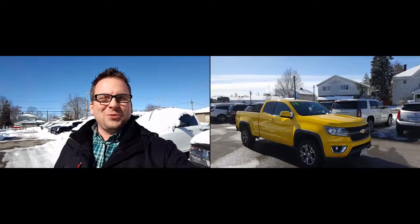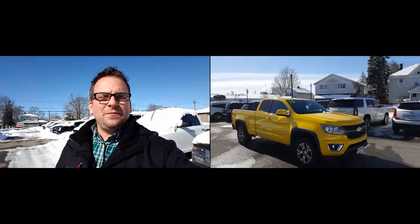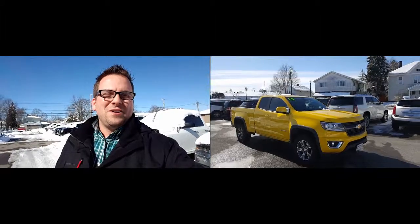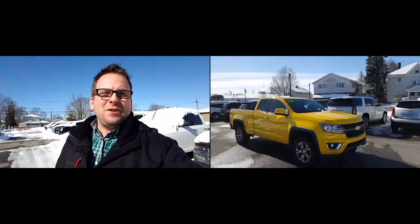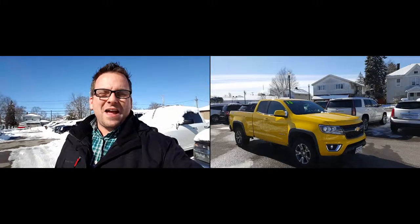Hey David, how you doing? Wayne Ullery here, Colombiana Cadillac Buick Chevrolet, and I'm standing outside of the 2015 Chevrolet Colorado Z71, which was Truck of the Year in 2015. We're gonna take a closer look at it here in just a moment. I do welcome you to subscribe to my YouTube channel as well as visit me online at WayneUllery.com.